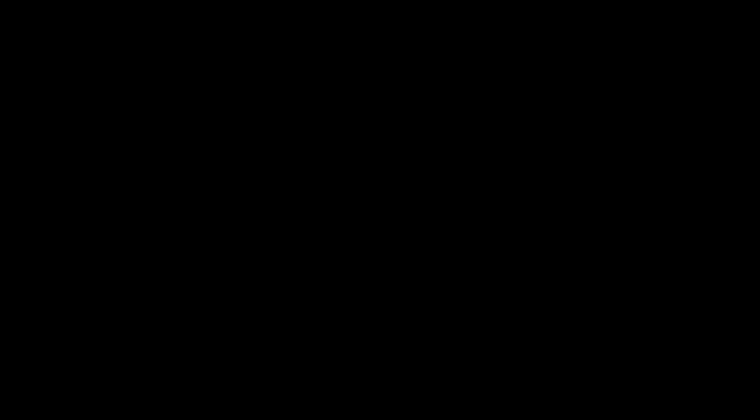Alright, there you have it. Here are my three favorite photos from this adventure, and I want to hear from you — which one do you like most? Cast your vote by leaving a comment below or clicking the poll to let me know. I'm going to give you my favorite pick out of these three as a free download, so you can do whatever you want with the photo.